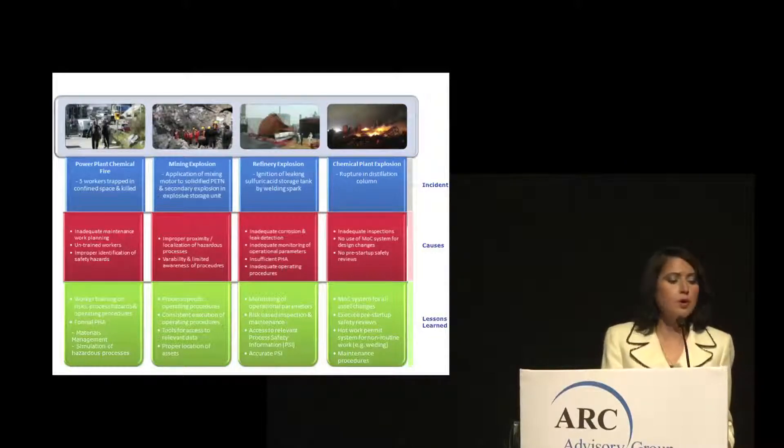Based on post-incident investigations, these investigations revealed several key causes, including inadequate maintenance and work planning, untrained workers, improper proximity and localization of hazardous processes, inadequate corrosion and leak detection mechanisms, as well as non-formalization of management of change processes and lack of pre-startup safety reviews.